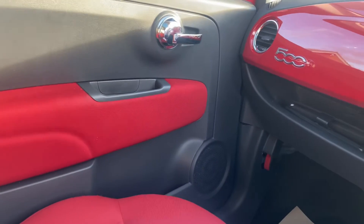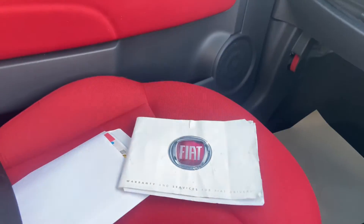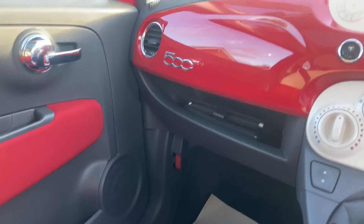The car has not been smoked in, so no nasty smells and no burnt seats. Enjoy your auction and I look forward to seeing you when you come to pick the vehicle up. Bye bye.